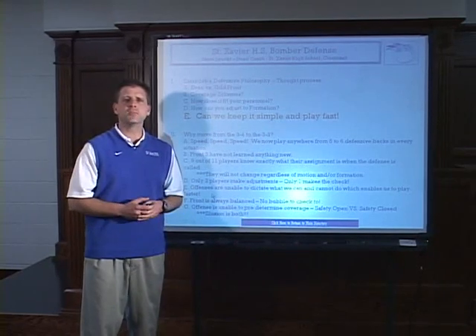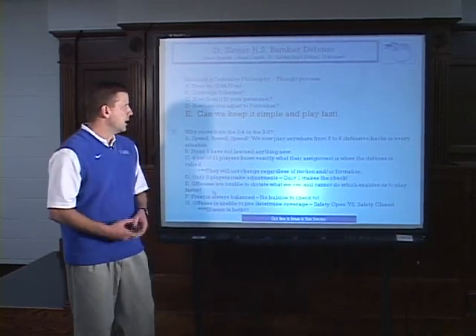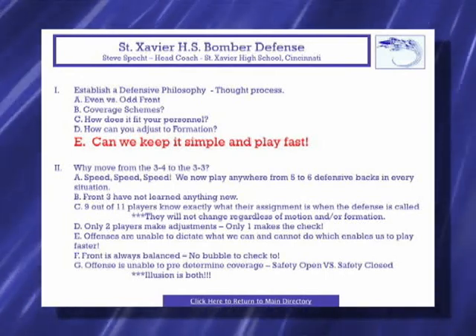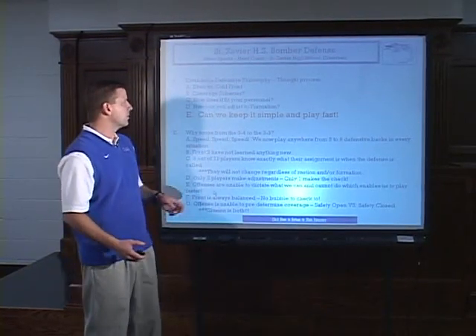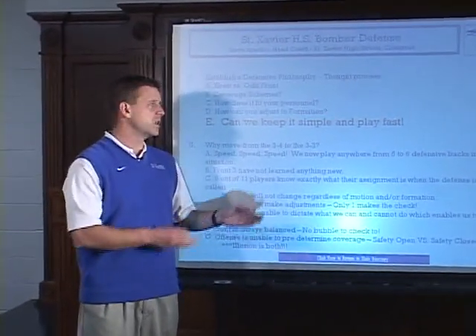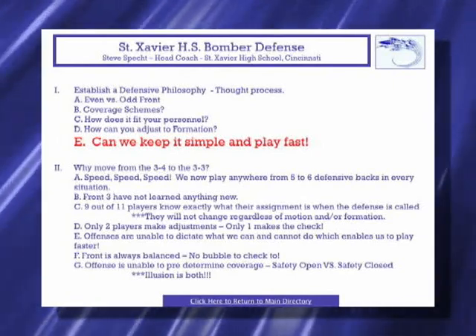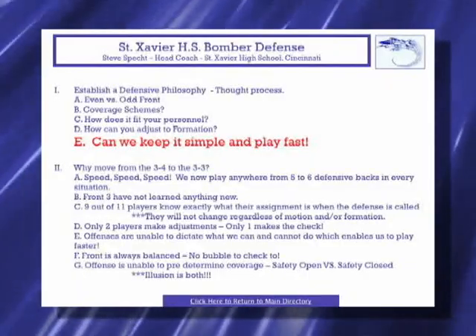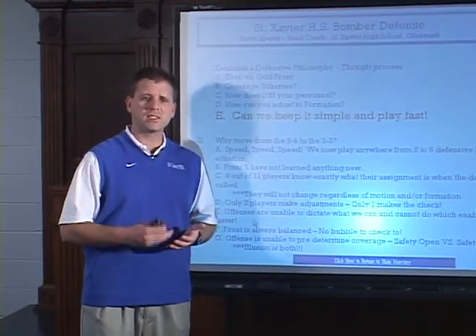In our philosophy, it's pretty simple. From an even to an odd front, we want to stay in an odd front. The reason I like the odd front is you can angle and slant to get into a reduction. I don't think you tip off where the bubble is — offenses can't look for the 3 technique. You can get into the reduction any way you want by staying in the odd front. Coverage scheme-wise, we're mostly a 3-deep team. We run a lot of fire zone coverage and storm zone coverage.